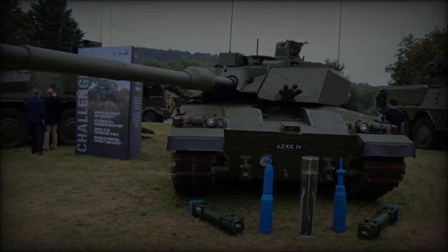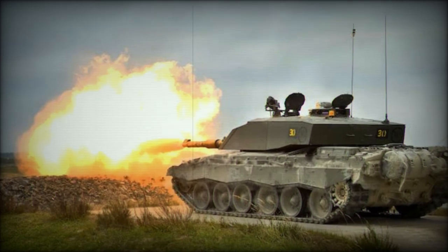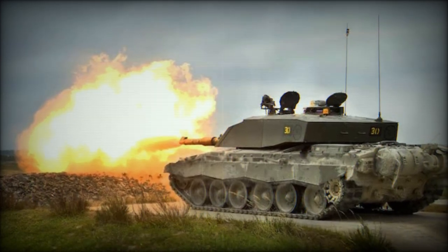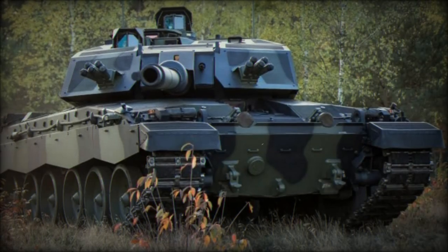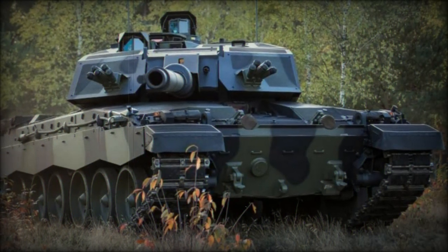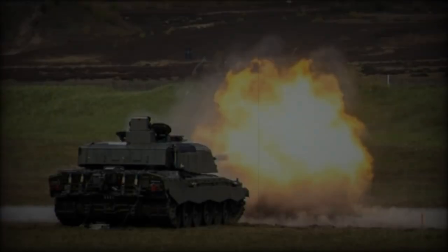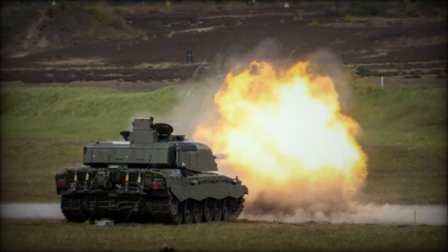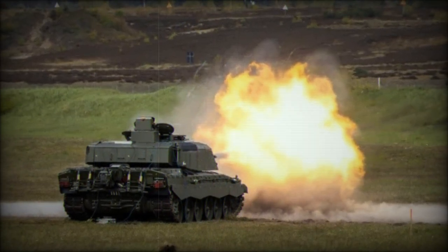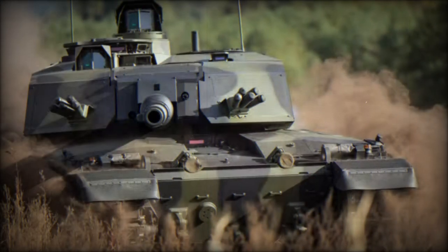The Challenger III, with its devastating firepower, is set to become a cornerstone of NATO's armored forces, particularly in countering the armor-heavy doctrine of Russian and other adversarial militaries. Rheinmetall's demonstration sends a strong signal about the future of armored warfare. The combination of the L55 gun's extended range, the lethal accuracy of the DM-63 round, and the Challenger III's robust protection and mobility make it one of the most formidable tanks in the world.